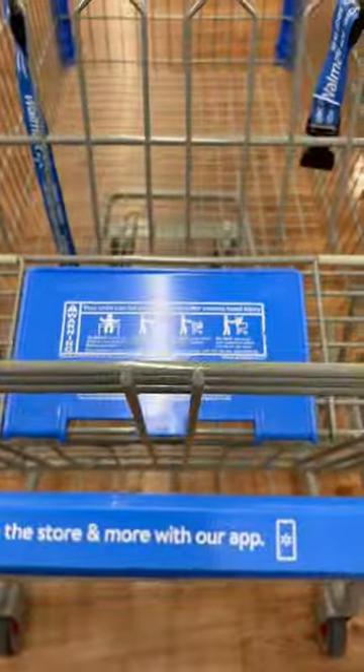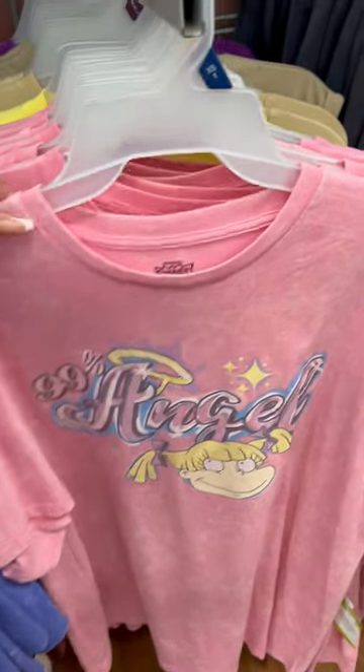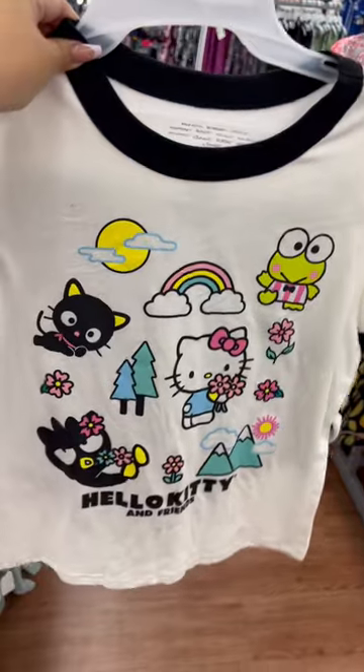Hello loves, let's check out what's new at Walmart — come shop with me! I found this really cute Angelica shirt, it's definitely giving me 90s vibes. They also have this Rolling Stones t-shirt that's super cute, it has front and back.